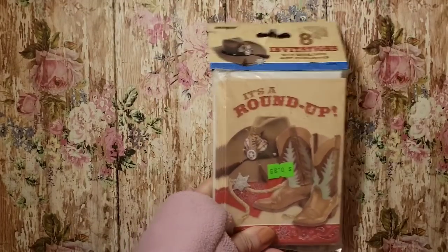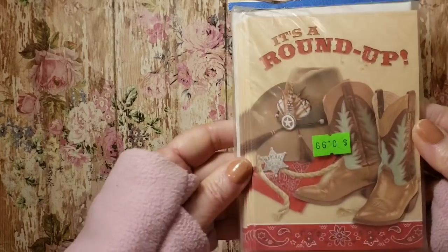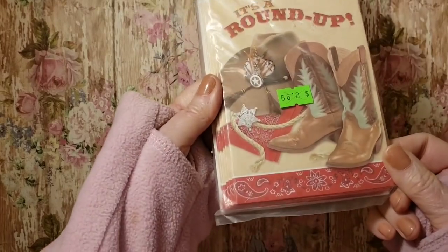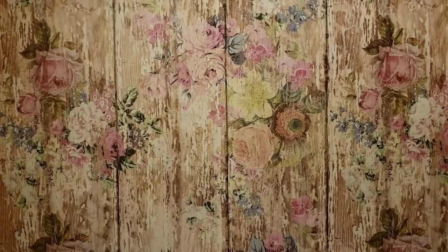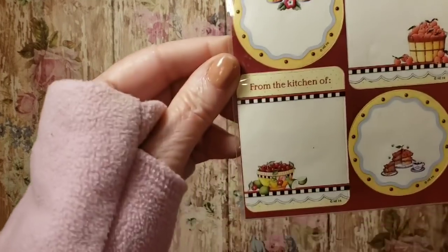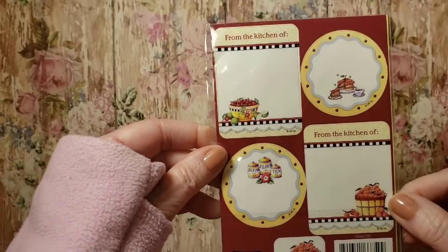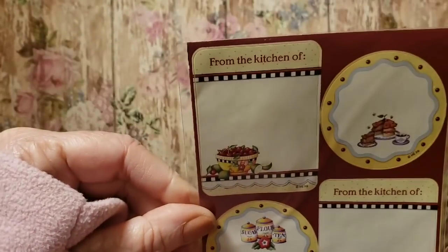Then I got these little eight invitations — it's a roundup, cute — for my cowboy/cowgirl journals. I was happy to find those. I'm also on the lookout for Mary Englebright, and for $0.50 I got these little stickers. Not a whole lot but I like those for Mary Englebright journals.